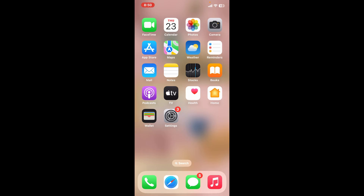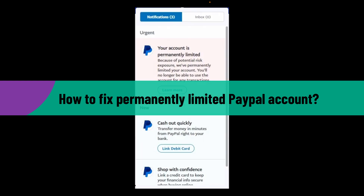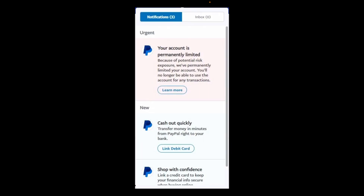Hi everyone, welcome back to another video from How to Fix Online. In this video we are going to be learning how to fix a permanently limited PayPal account. If your PayPal account is permanently limited, there are some steps you can take to address the issue. The first thing you need to do is open up your PayPal application.